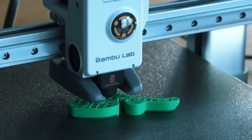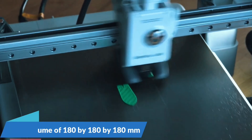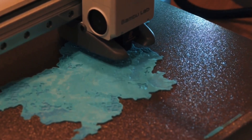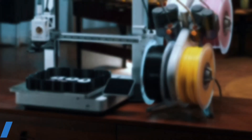The A1 Mini Combo boasts an incredible 10,000mm/s² acceleration, delivering lightning-fast prints without sacrificing detail. Whether you're prototyping or crafting intricate models, its precise motion control ensures your designs come out sharp and accurate every time.